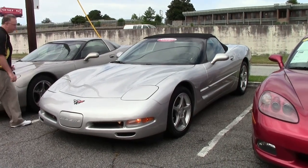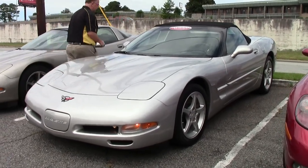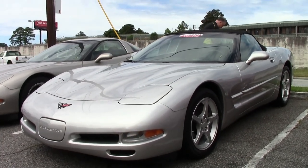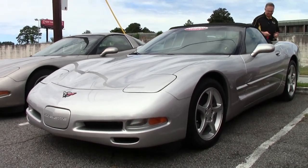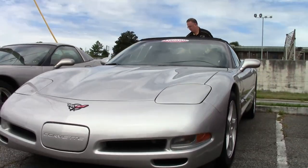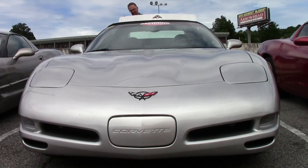The last of a generation, the fifth to be exact. This is a beautiful silver 2004 convertible automatic with only 24,000 miles on it. Black top.